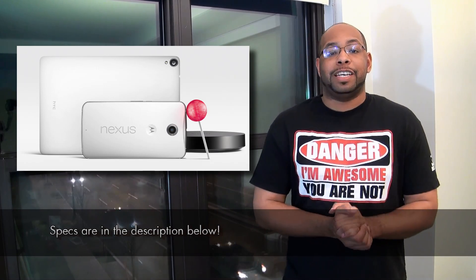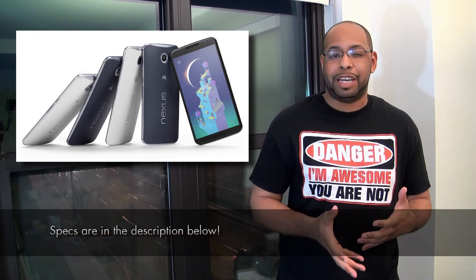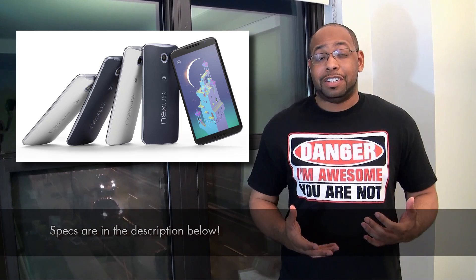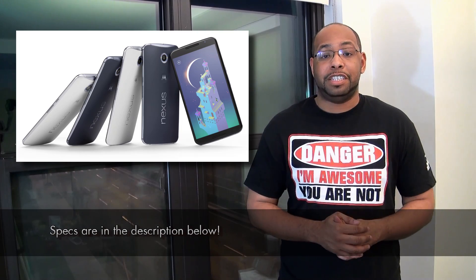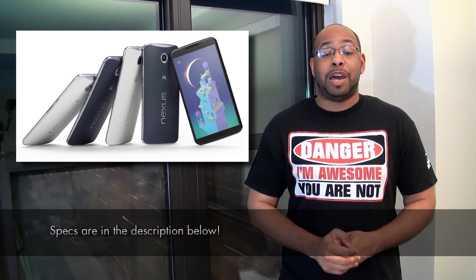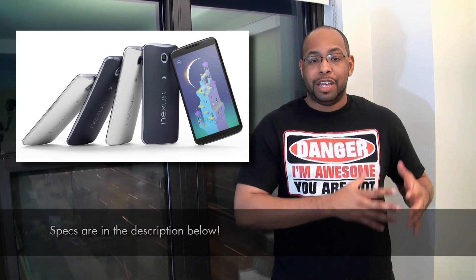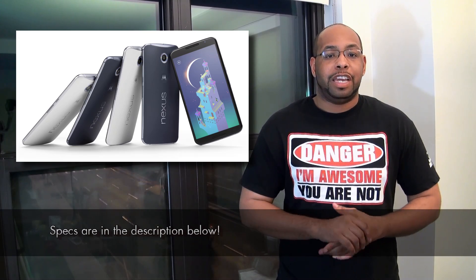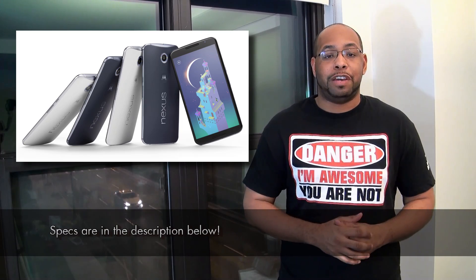Let's start off with the Nexus 6. The Nexus 6 is made by Motorola, pretty much probably the last device that Motorola's made under the Google branding. The reason it's called the Nexus 6 is because it has a near 6-inch Quad HD display — it's 5.96 inches — so you're getting a super high resolution. It's packed with some really premium specs, going on the high end where they used to be sort of in the middle of the road. You're getting quad-core processing with a Snapdragon 805 chipset.